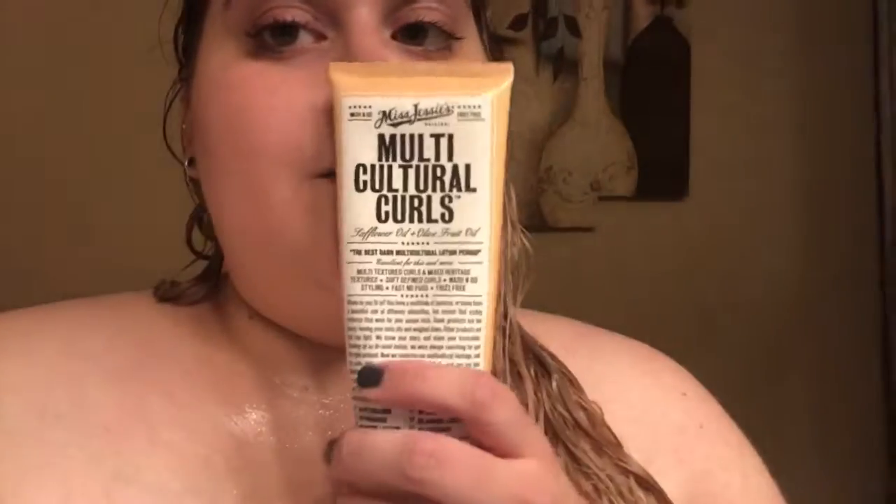Once I discovered this game changer: Miss Jessie's Multicultural Curls. This is it — this is heaven. If you are a mutt, if your family is the United Nations, this is what you need. Miss Jessie's Multicultural Curls. Go out and buy it, it's like $13 and it lasts a long time. It holds your curls straight out of the shower, it holds your curls the next day — it's everything.